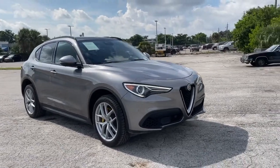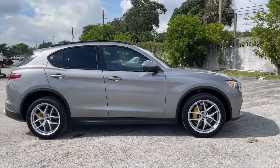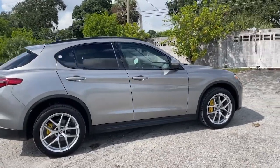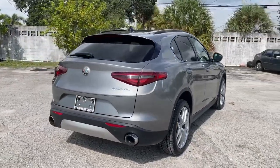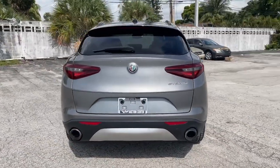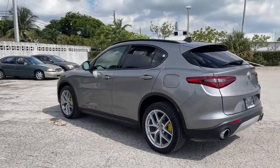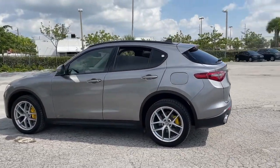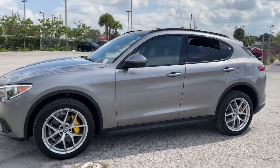You just found the 2019 Alfa Romeo Stelvio. This vehicle is an outstanding buy with fewer than 40,000 miles on the odometer. Here's a seductively styled Stelvio that puts your passion for driving at center stage. From its chic Italian style and exceptional responsiveness to its racing-inspired performance, this intoxicating compact SUV offers an intense brand of excitement.